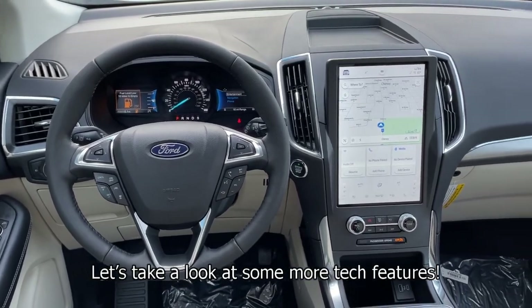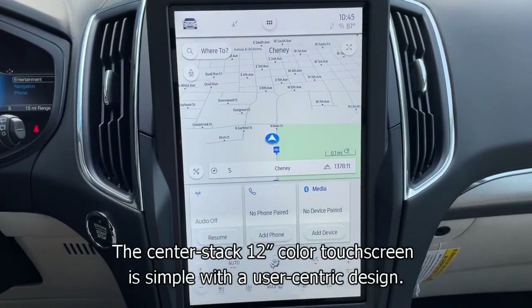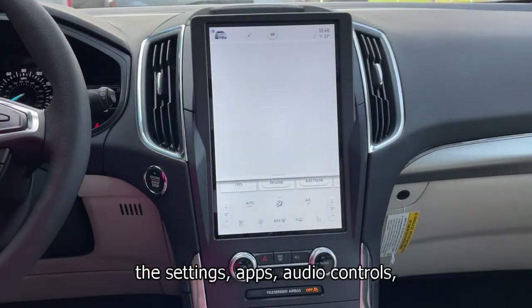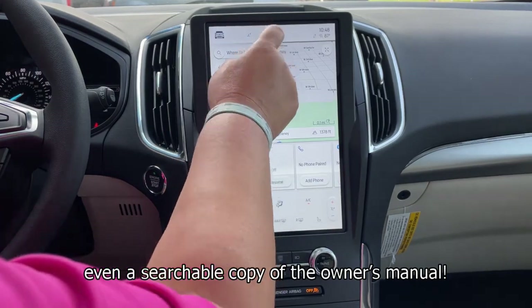Let's take a look at some more tech features. The center stack 12-inch color touch screen is simple with a user-centric design. From here you can access several features such as settings, apps, audio controls, and even a searchable copy of the owner's manual.